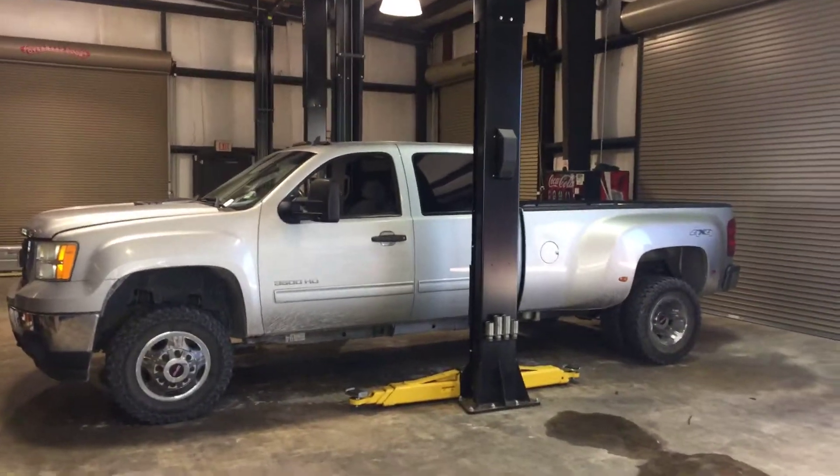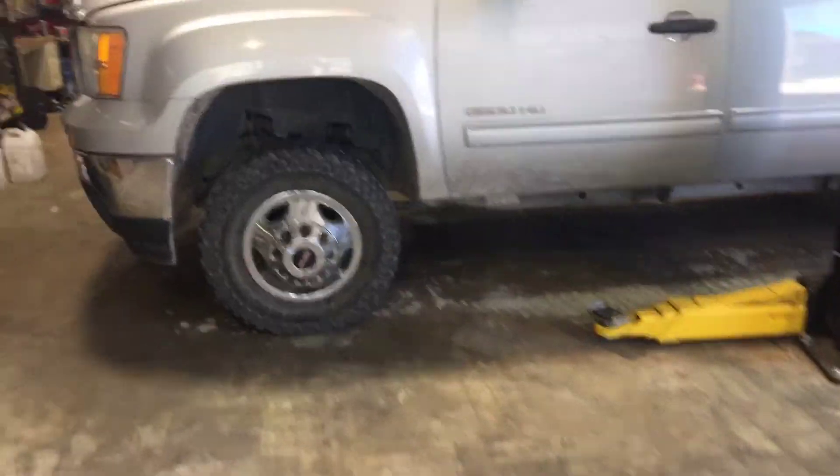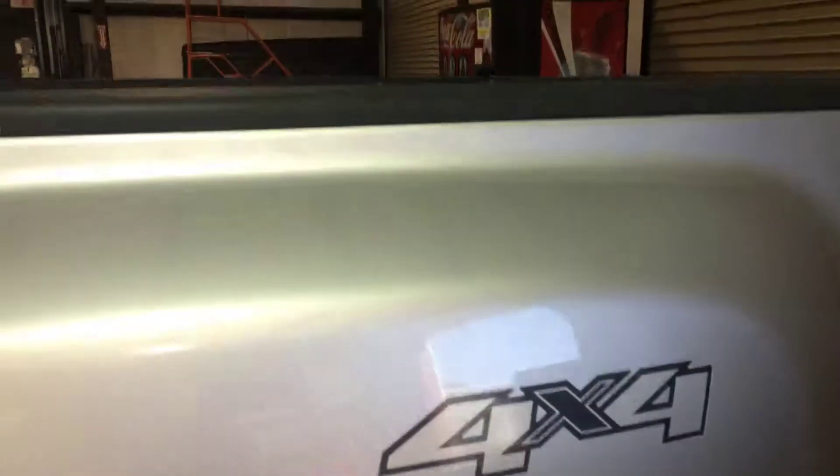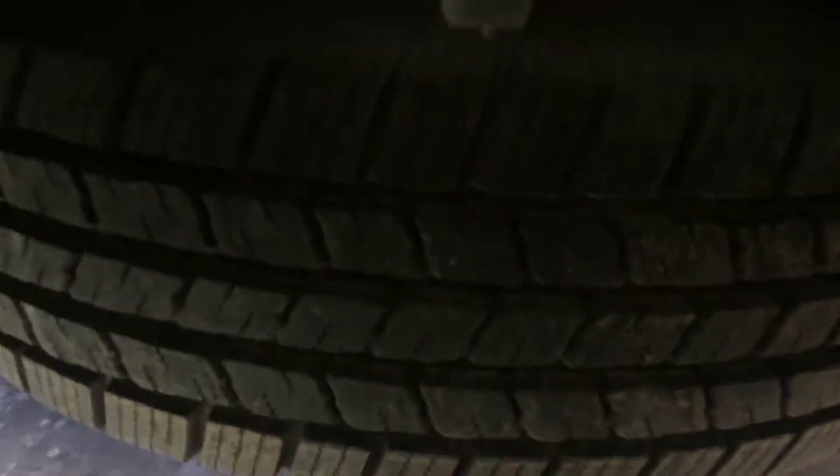It's your 2011 GMC 3500 HD, sitting here on 23s with some off-road tires. It's a four-wheel drive long bed with a spare tire and hitch.